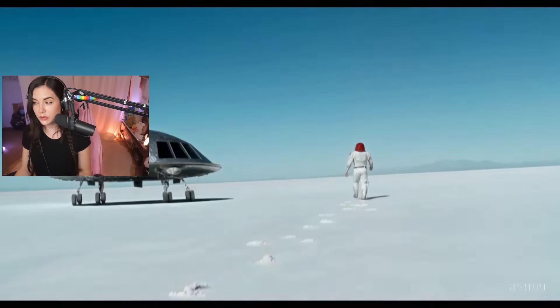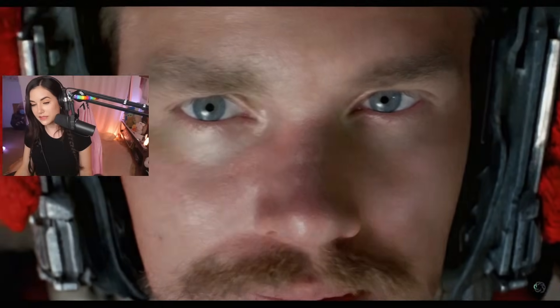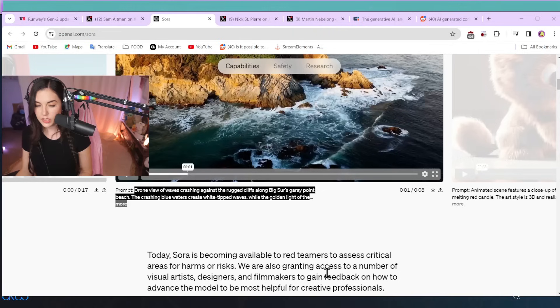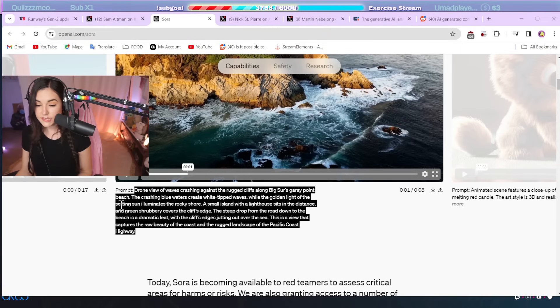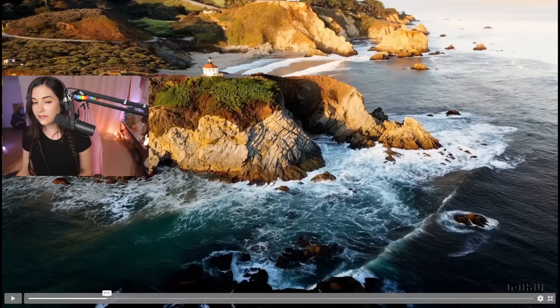Is it impressive? Absolutely. The fact that it produces this is absolutely impressive. This is a drone view of waves crashing against the rugged cliffs along Big Sur's Gray Point Beach. The crashing blue waters create white-tipped waves with the golden light of the setting sun illuminating the rocky shore. I have to say, I am born and raised in California. I have an affinity for the northern coast. I really love these cliffs and just the visuals. This lighting — I know this lighting. This is crazy. This is unreal.